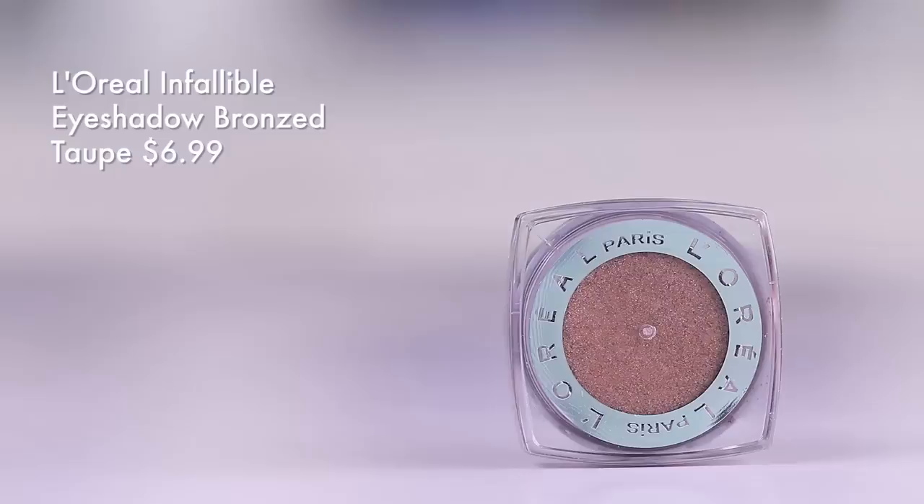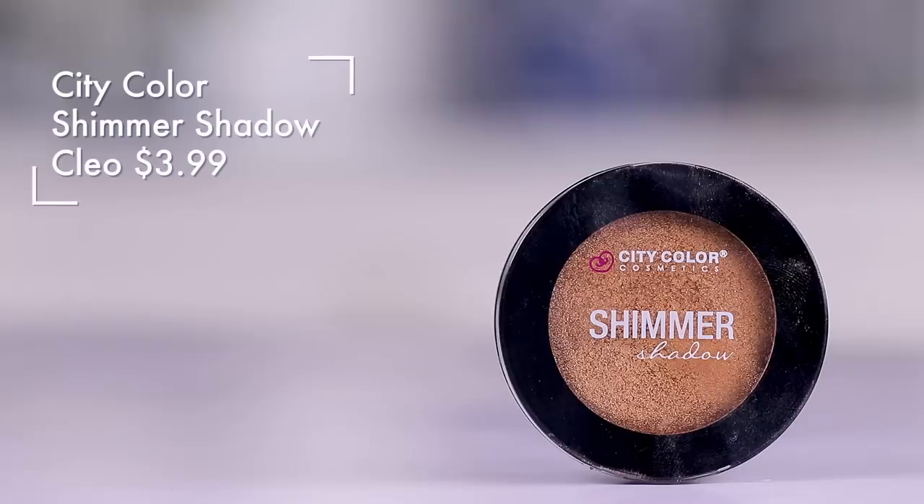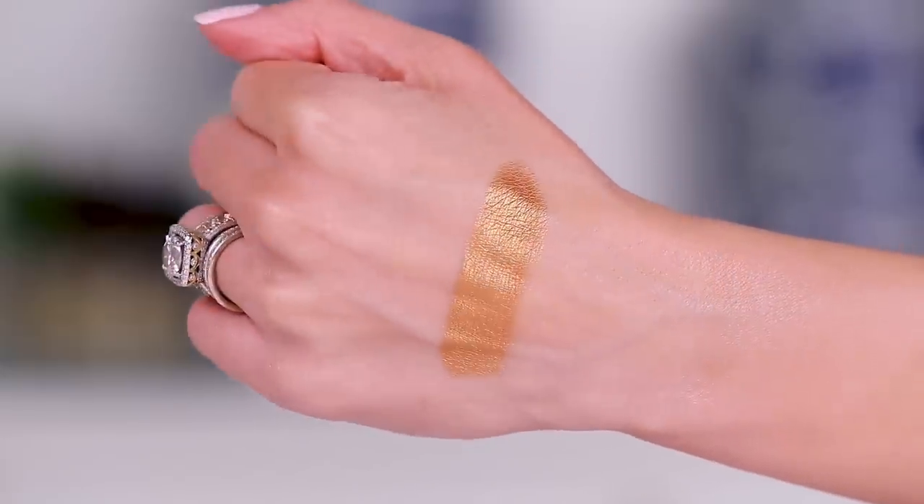We also have the shade Bronzed Taupe if you want something just a little more cool-toned — this one is also beautiful. Probably wait for a buy one get one half off sale if you see a couple colors you like, I always recommend that. I had to include my under-three-dollar gem right here. They have more colors, but this one is just really wearable and beautiful. You can find this on Amazon or on the City Color website itself, and sometimes in Walgreens. Super affordable and really nice — they have really good lipsticks too.